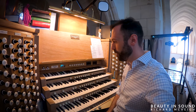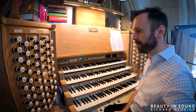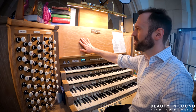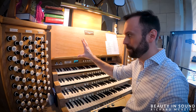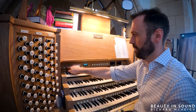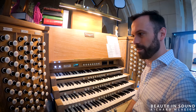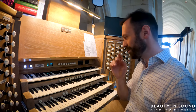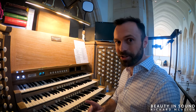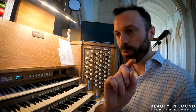Here we are in the organ loft of Guildford Cathedral. What a wonderful console this is indeed — beautiful light wood. Most cathedral organs tend to be quite darker than this actually; this has a lovely light feeling about it. Let's turn it on. Richard Moore is going to give a demonstration very soon on the organ, but I'll just give you a very quick chord in a moment.